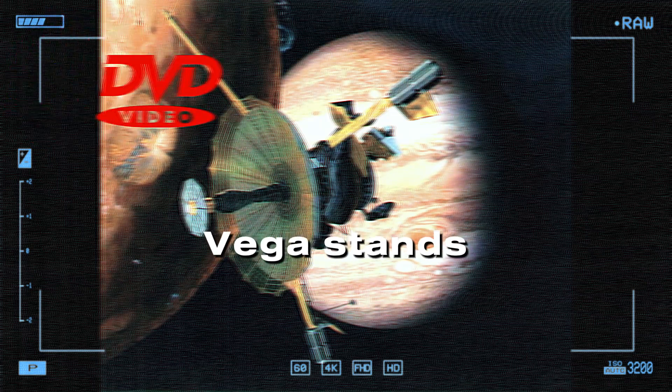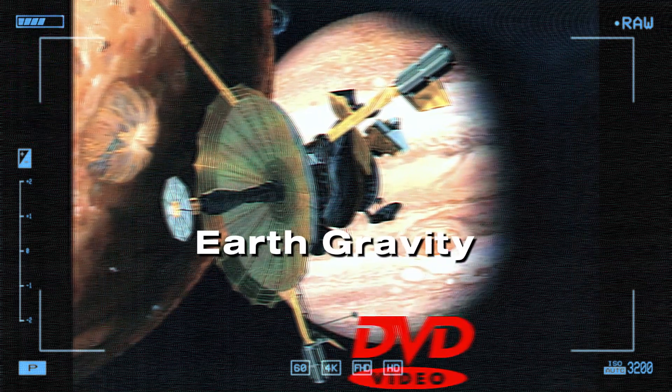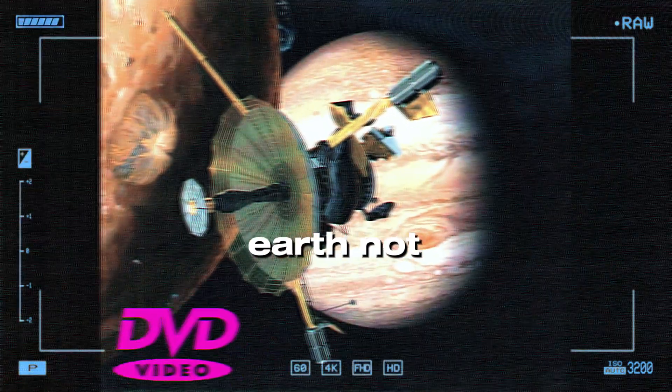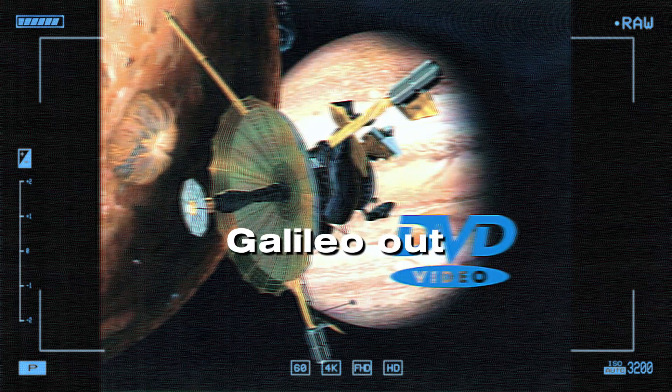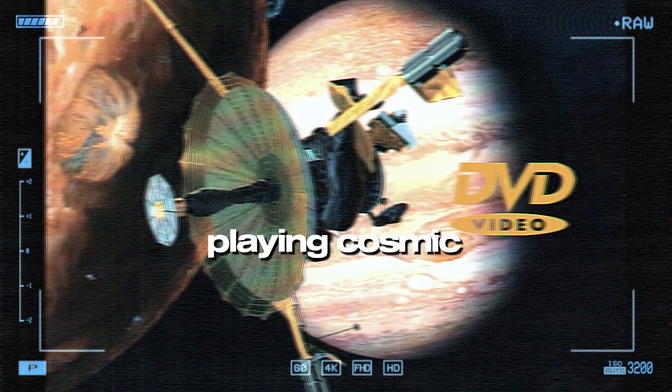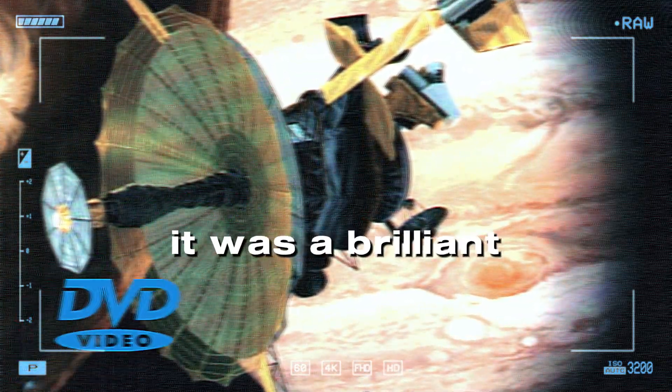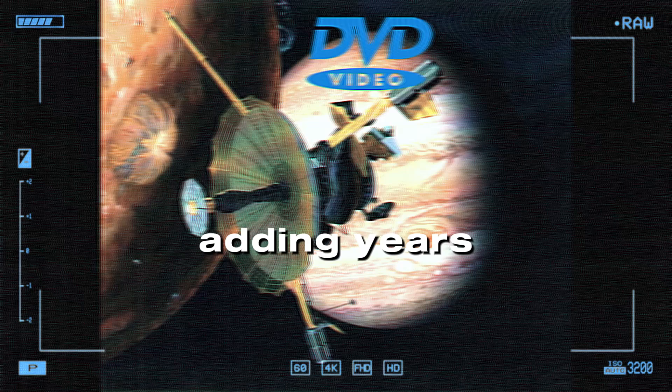VEEGA stands for Venus-Earth-Earth Gravity Assist. Instead of flying directly to Jupiter, they would use the gravity of Venus and Earth — not once, but twice — to slingshot Galileo out towards its destination. So they're playing cosmic pinball to get to Jupiter? Essentially, yes. It was a brilliant solution, but it meant adding years to the mission.